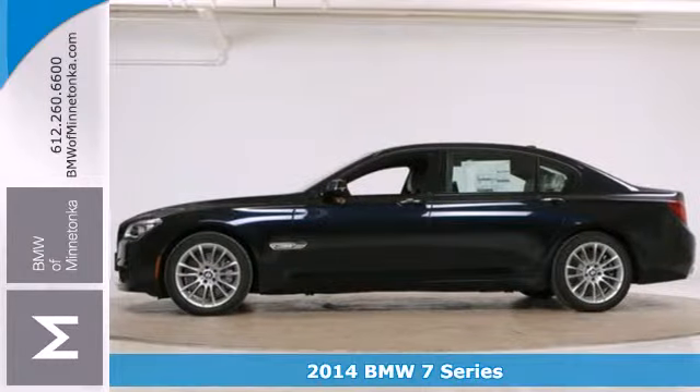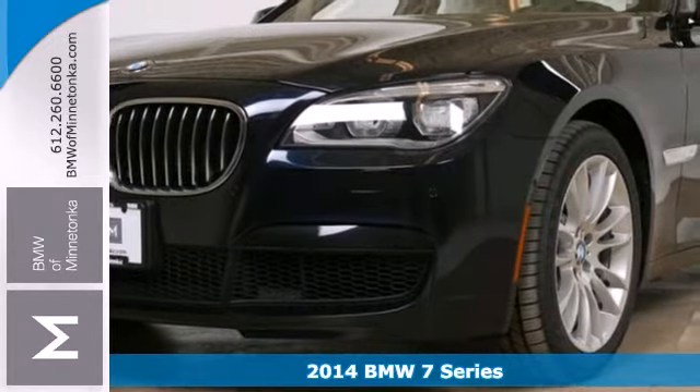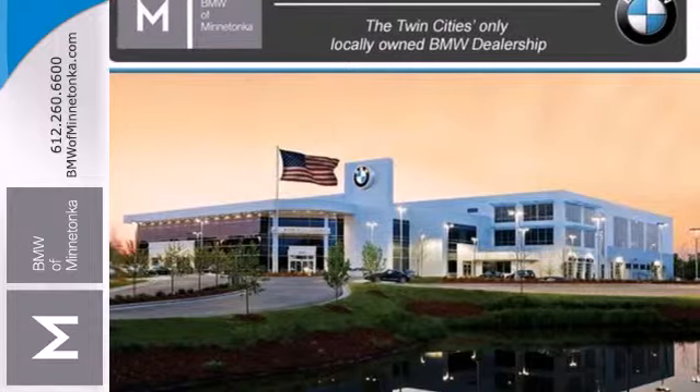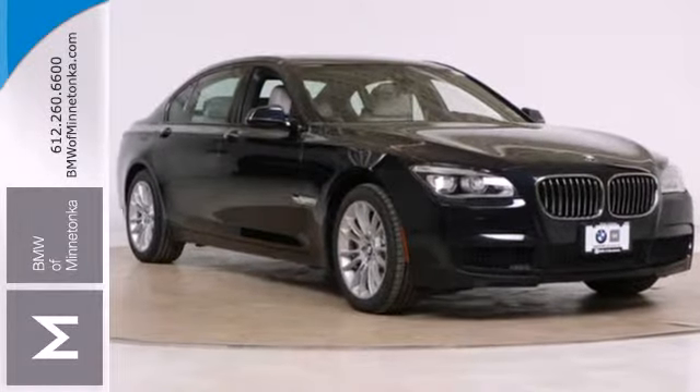It's a 2014 BMW 7 Series. It continues to lead the pack in the luxury sedan category by increasing performance with less fuel consumption. It has a straight 6-cylinder engine mated to an 8-speed automatic transmission.